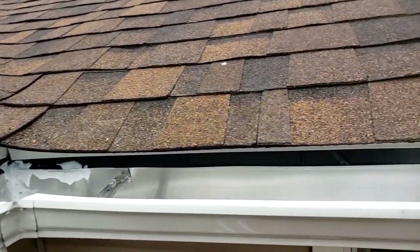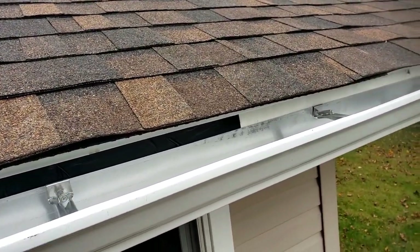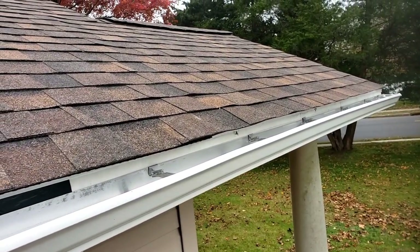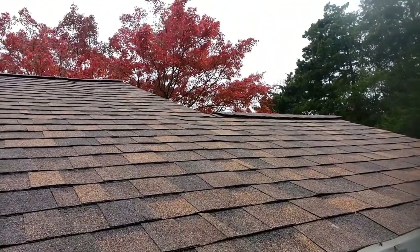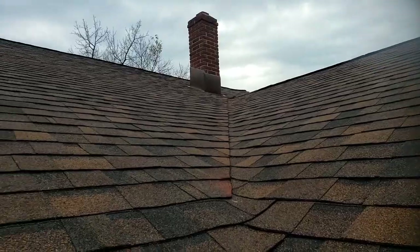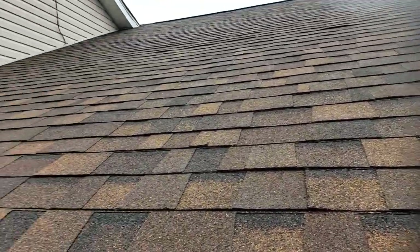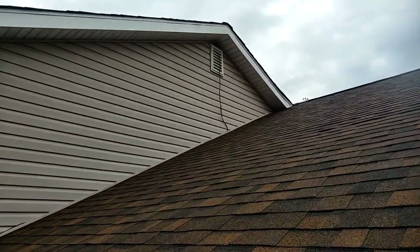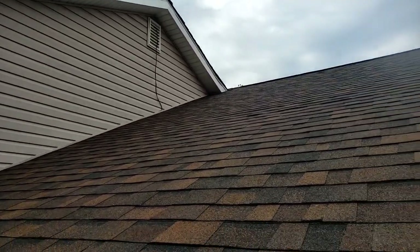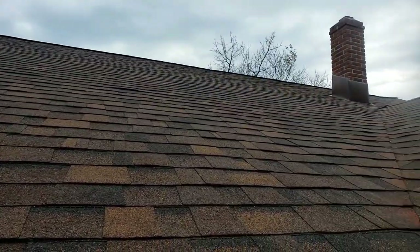That black stuff I put on there was from when I was looking for my leak — otherwise it's not needed. Look at that — you can see the ridge vents up there, and the chimney all done. Good job, thanks Jen's Son. If you use them, mention my name — here and our young cuda.